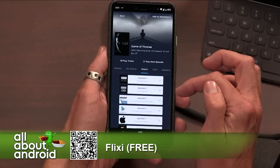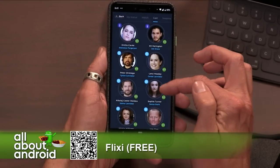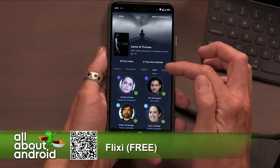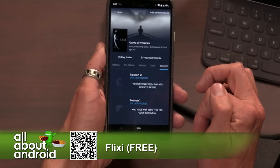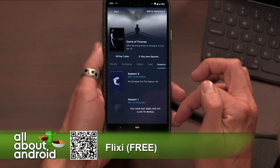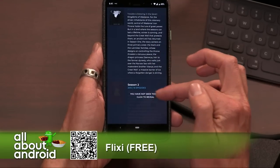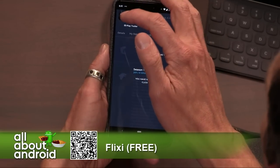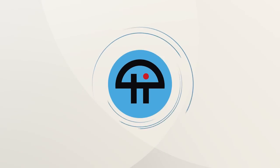So it's called Flixie — TVs and movies, streaming. It's got great information, great design, and it's free on the Google Play Store. You can't go wrong. You can also keep track of what you have seen and what you haven't seen. There are some spoilers in there too. That is called Flixie — F-L-I-X-I-E — and it's free.